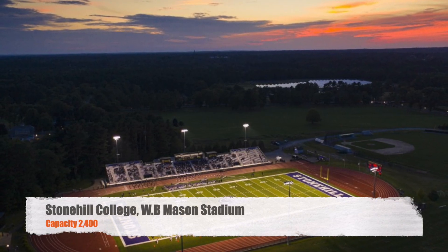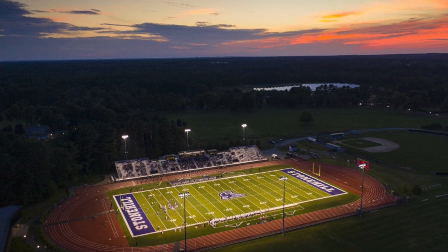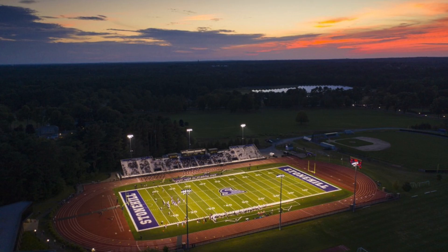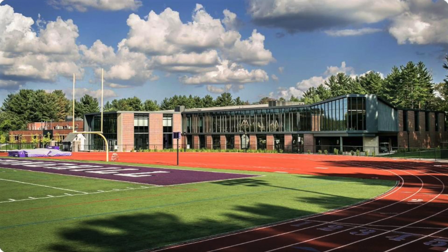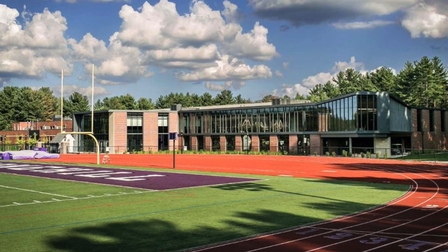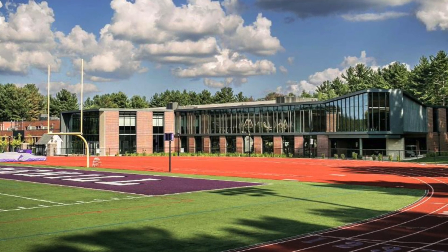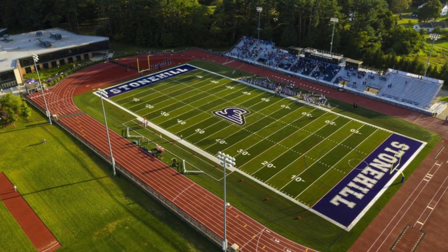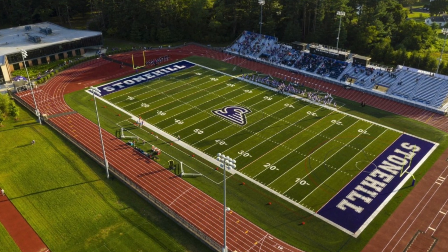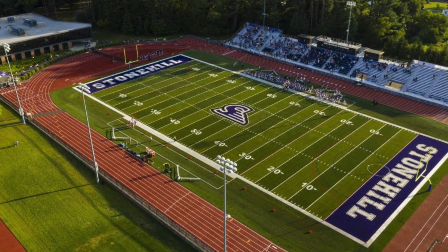Moving on to Stonehill College, we got WB Mason Stadium, capacity 2,400. This, to me, looks like every high school football stadium I've ever seen. It does have some nice turf. I do like the purple and white. Got a nice building there in the end zone to kind of tie things in and make the stadium feel a little bit more cozy. We do have a track around the stadium, but that's pretty common with these. You do get some chair back seats as well as bleacher seating. This seating actually looks like it's set up like Merrimack, so maybe you even have some suites up there with the press box. But they could definitely add away side seating as well.